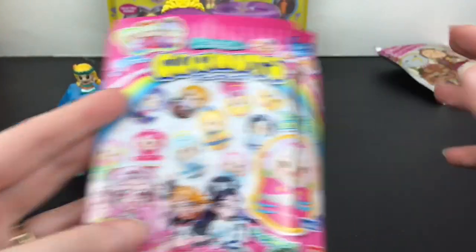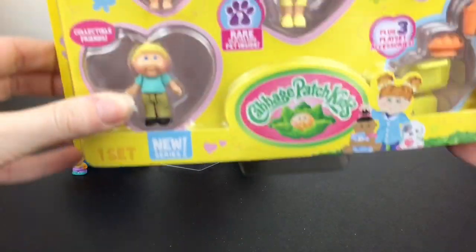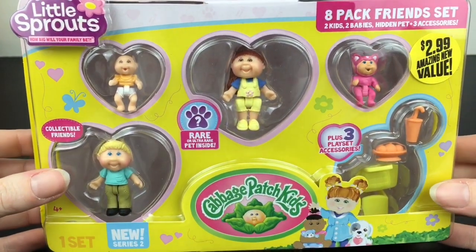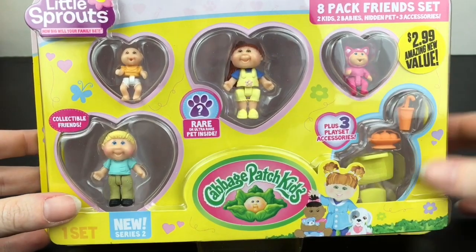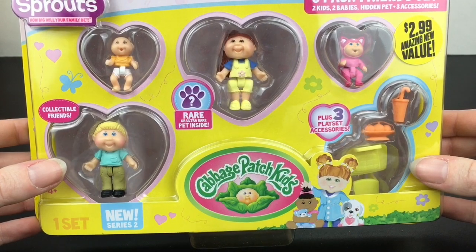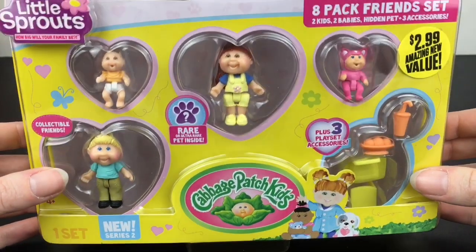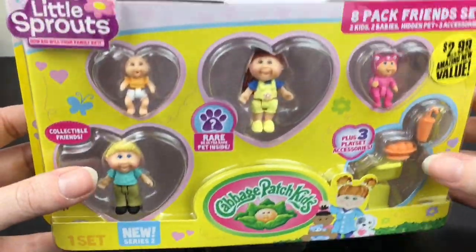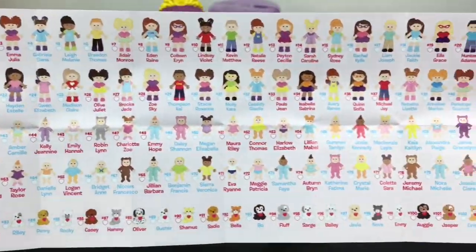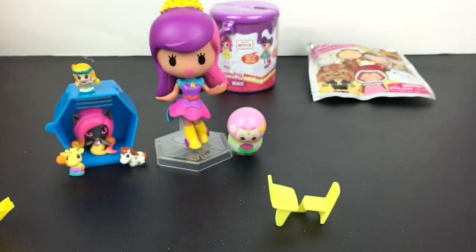I don't know if they make a Sailor Moon version, but I'm always on the hunt for that — that would be really neat. Then I have one of the Cabbage Patch Kids Little Sprouts packs. I did find these on clearance for $2.99 at the 99 cent store, and you get a mystery character inside. The pets are absolutely adorable. Here's a look at the checklist — there's a ton of these little sprouts to collect.